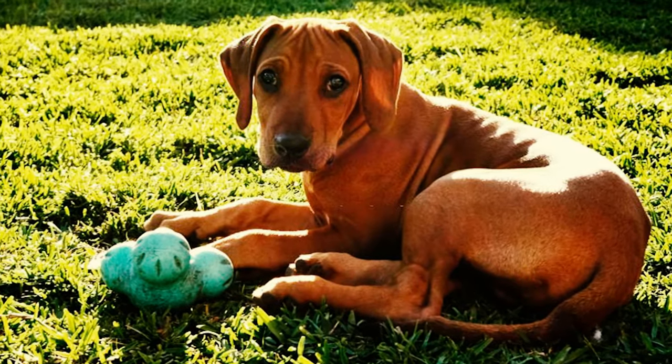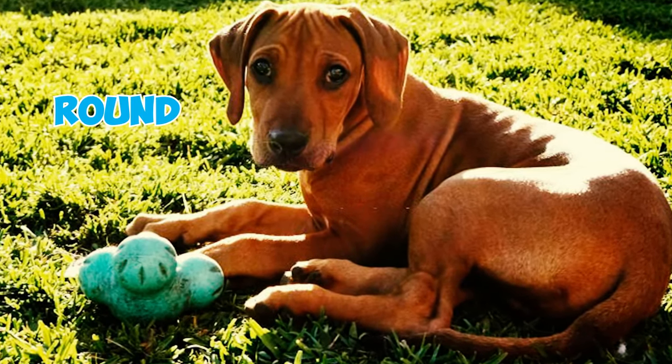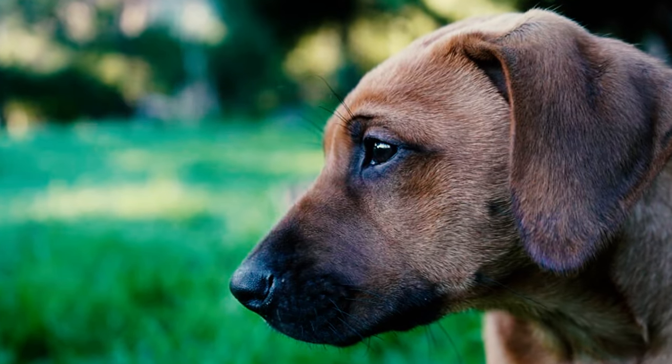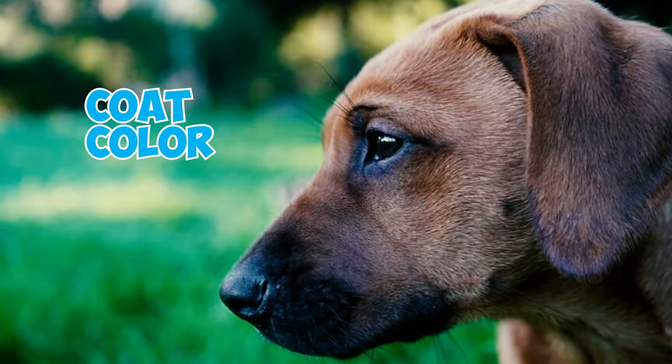Number 3: These dogs have eyes that are moderately spaced apart, displaying a round, bright, and lively look with an intelligent expression. Their eye color usually matches and complements the coat color. Number 4: The breed's ears are set relatively high, featuring a medium size with a slight width at the base.